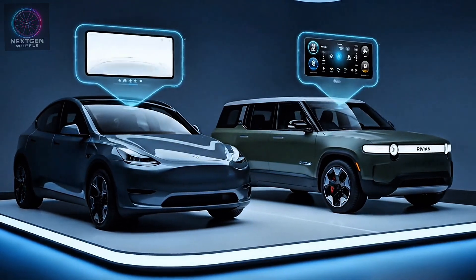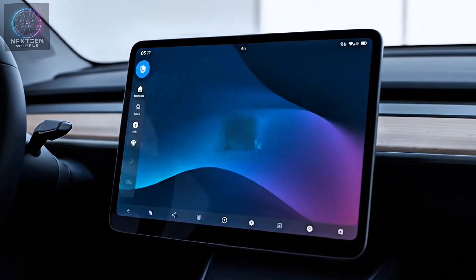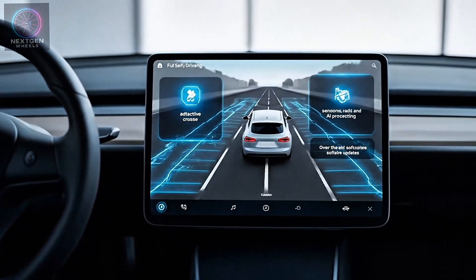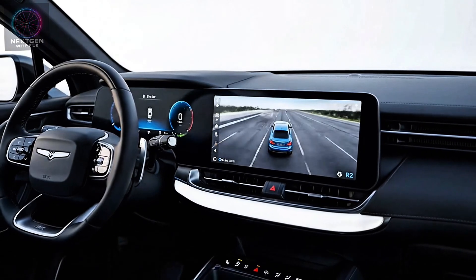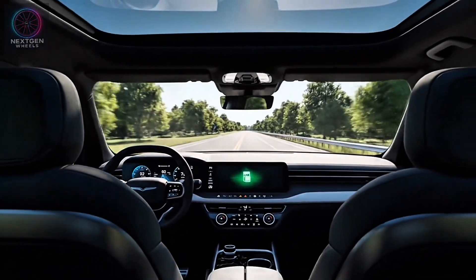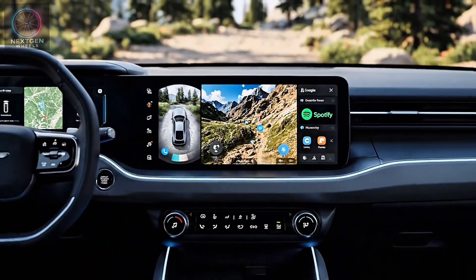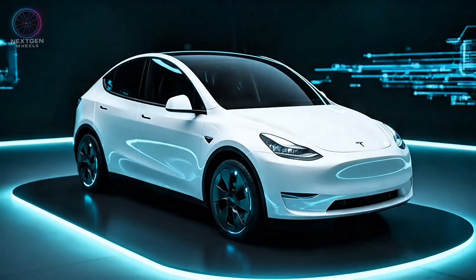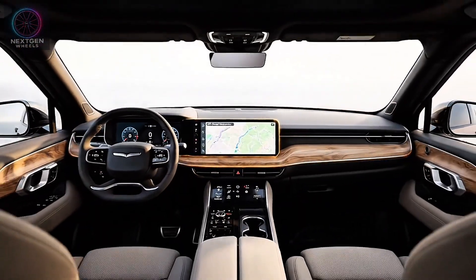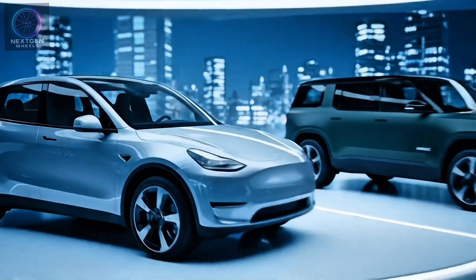In tech, both brands are pushing boundaries, but their approaches differ. Tesla's OS 12 offers a cleaner interface, faster processing, and improved voice commands. Its full self-driving suite, while still under supervision, continues to evolve through constant over-the-air updates. Rivian's Driver Plus system may not match Tesla's autonomy level yet, but it's praised for smooth, predictable behavior and a focus on safety. The user interface feels warmer and more intuitive, with 360-degree cameras, off-road navigation, and built-in Google integration. Winner: Tesla for innovation and software depth; Rivian for user-friendliness.